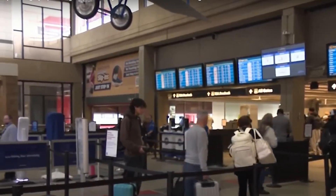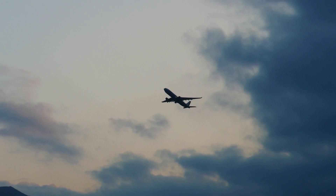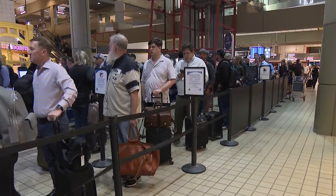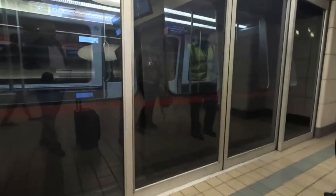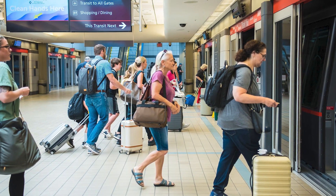Pittsburgh International Airport was purpose-built to be a massive connecting point, or hub, for US Airways. At its peak, more than 80% of the airport's traffic came from this single airline. Passengers would arrive at the landside terminal for ticketing and baggage, then take an underground automated train system, known as a people mover, to reach the airside terminal where all the gates were located.